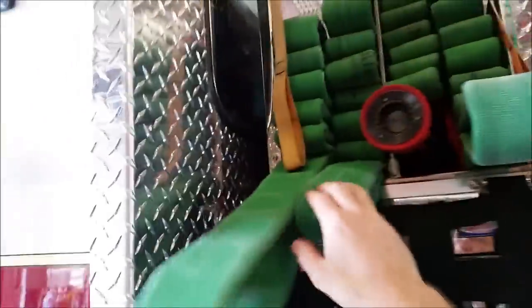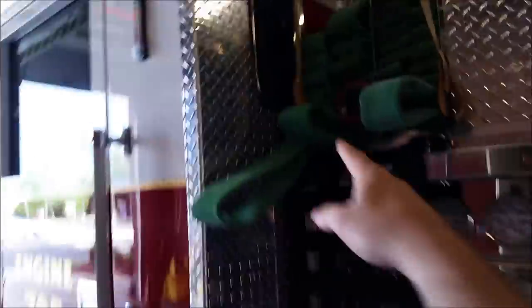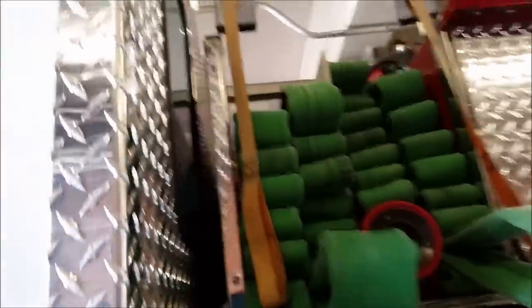Here it is. First thing you'll see right here are crosslays - we've got two inch and three-quarter, 150-foot crosslays. This one is on this side of the engine in case there's a fire on this side where we parked. We'll go take a look at the other side momentarily.